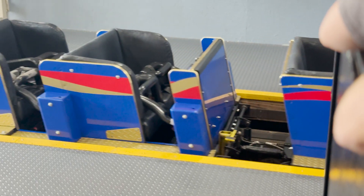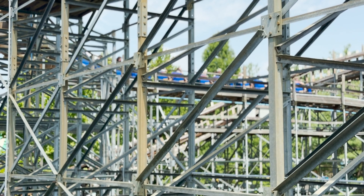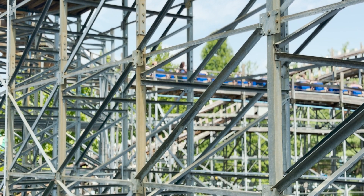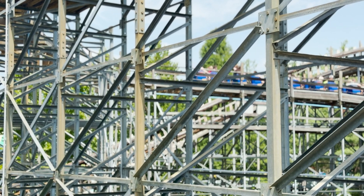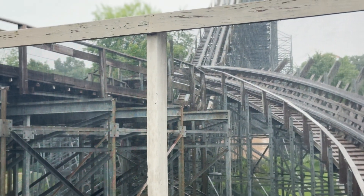It looks like chaos, but it's all just numbers. The Voyage is a roller coaster built not just on timber, but on tension, acceleration, inertia, and control. Let's decode the physics behind the madness, one formula at a time.